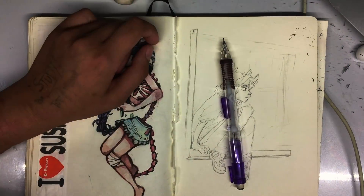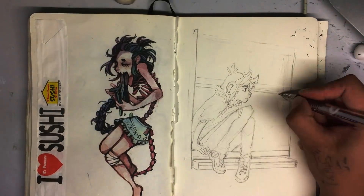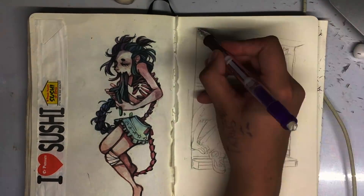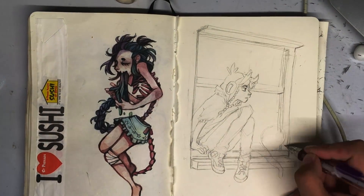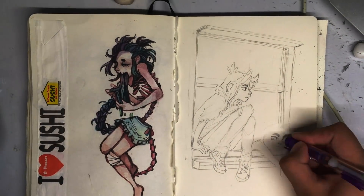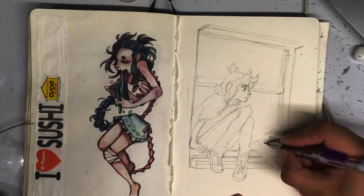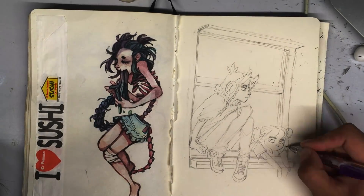Hello! So today I've decided to try something new. A lot of you have been asking about my process and the stages of thought I go through when making an art piece traditionally. So I'm making this video to talk through my process and what gets me inspired — how I come up with the compositions and color palettes that you see in my sketchbooks and stuff.